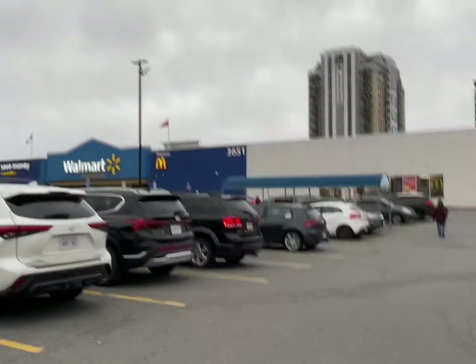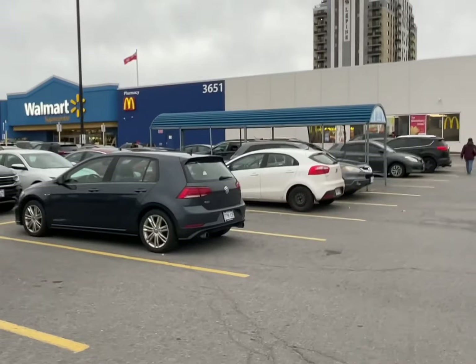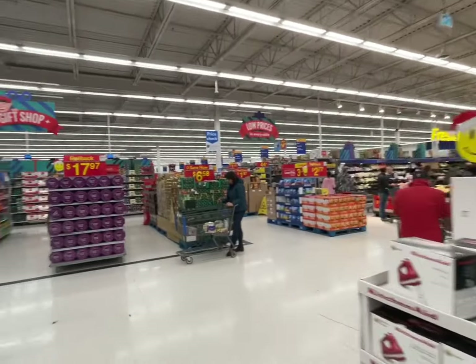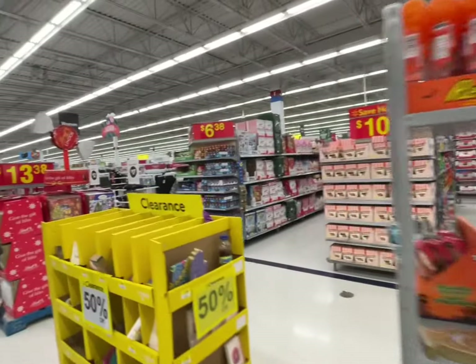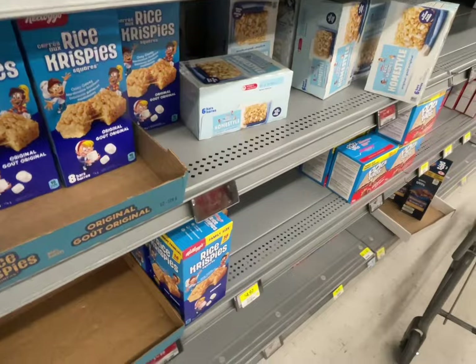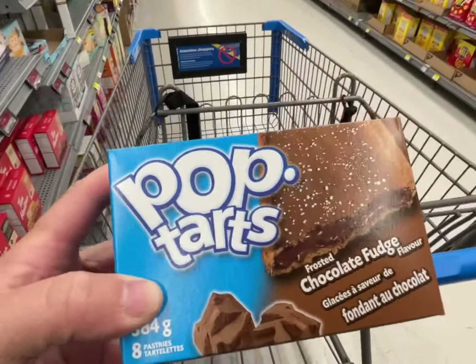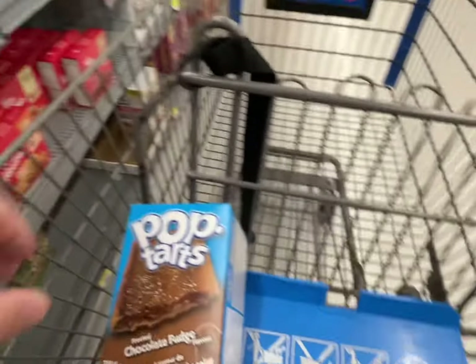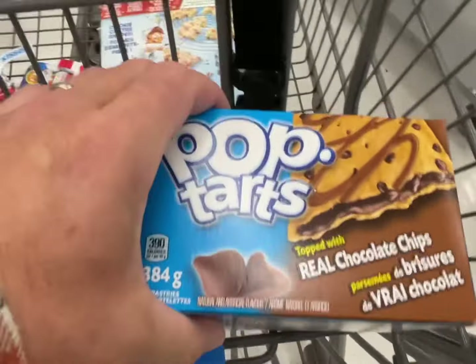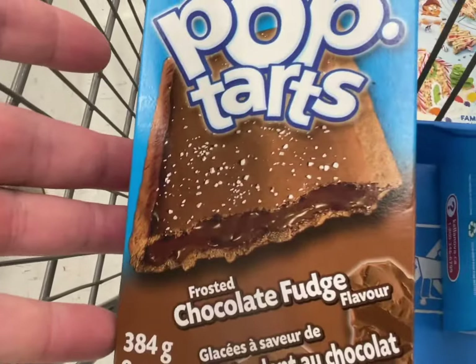Once we left Canadian Tire, we went to Walmart and we'll take you around the store to show you a couple of interesting things that we saw. She says we have these in the U.S. — I'm a thousand percent sure I've never seen chocolate chip Pop-Tarts in the U.S. These, but not these.